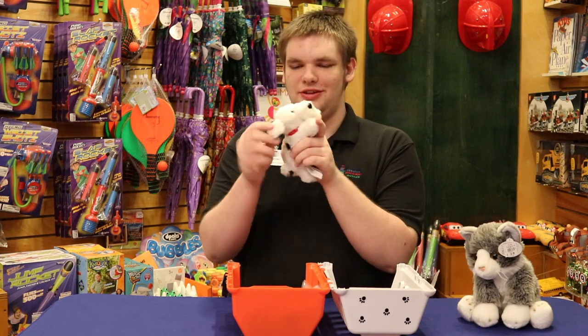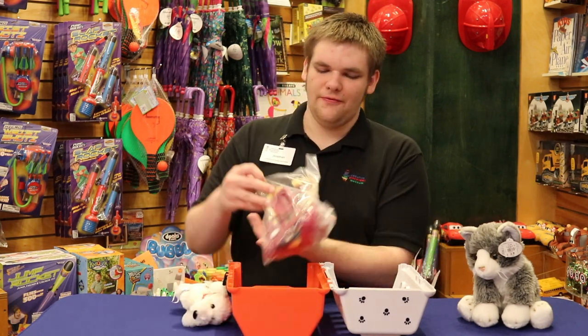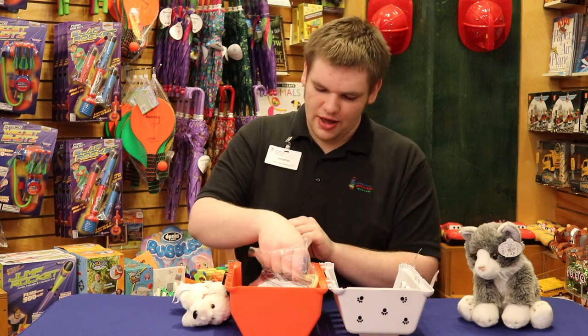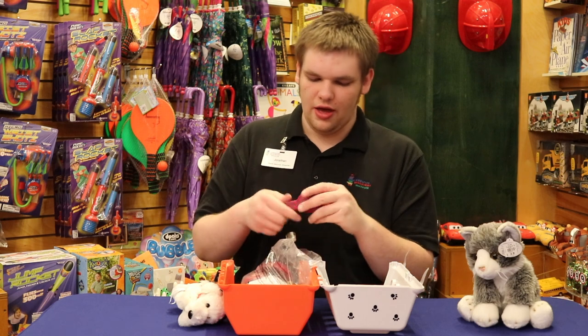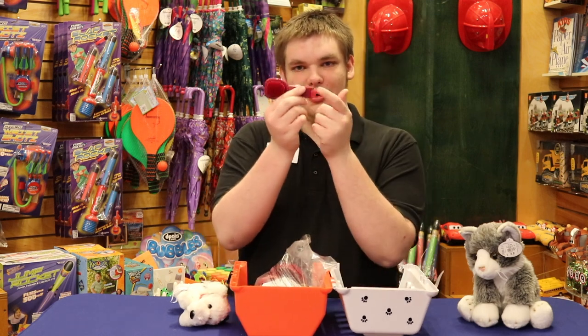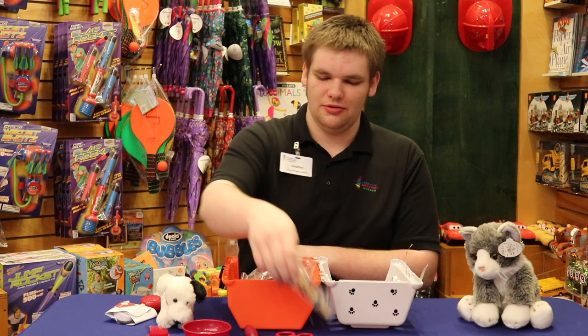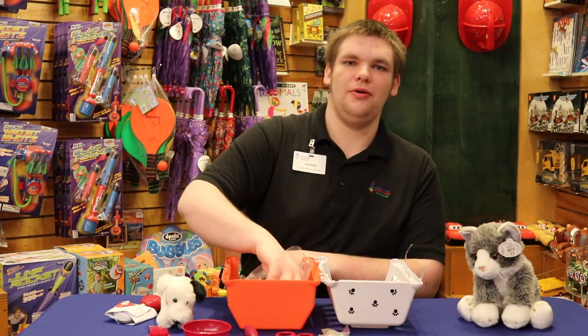A little Dalmatian — he's cute. And then we got all of our vet kit stuff, everything you'd possibly need. We got a hairbrush for your dog, and it has a little comb on the end. And then you got a little doggy dish. And you need those shots, you know, to keep the doggy up and going.